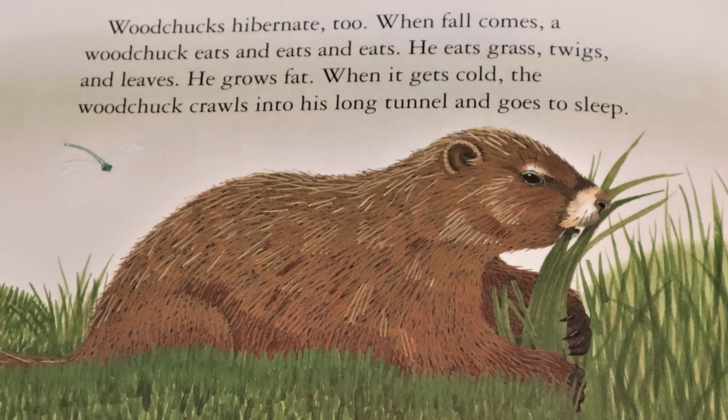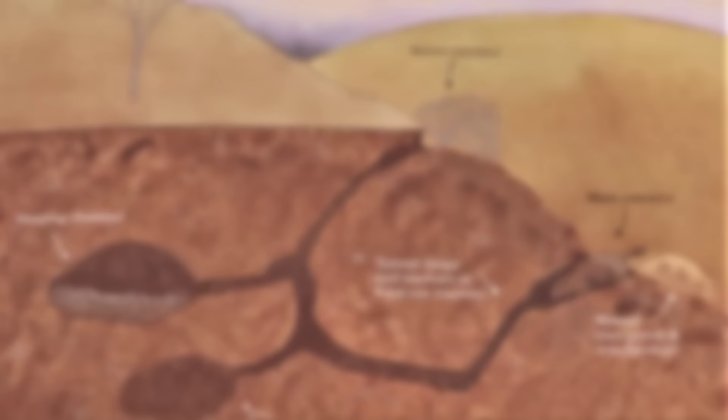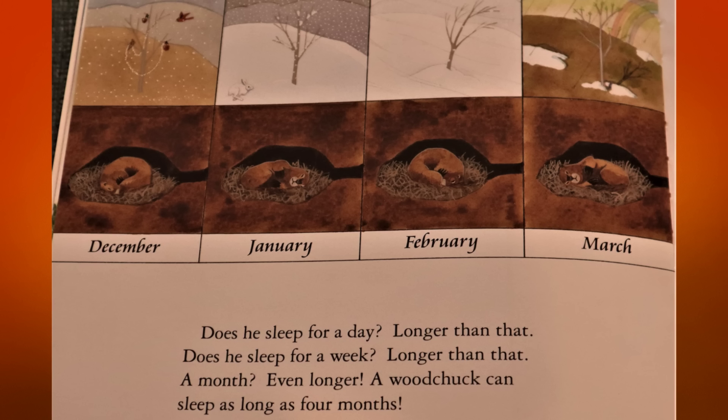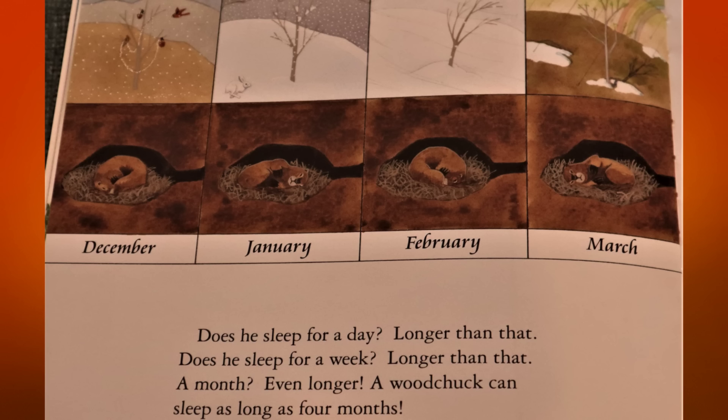Woodchucks hibernate too. When fall comes, a woodchuck eats and eats and eats. He eats grass, twigs, and leaves. He grows fat. But when it gets cold, the woodchuck crawls into his long tunnel and goes to sleep. The woodchuck has two entrances: a secret entrance and a main entrance. He also has a sleeping chamber and a toilet chamber. A woodchuck can sleep as long as four months — usually through December, January, February, and March.